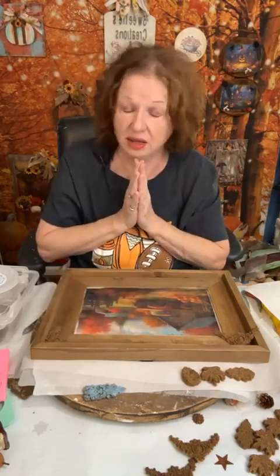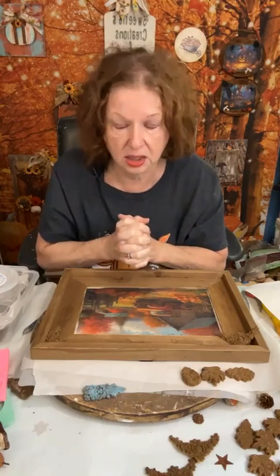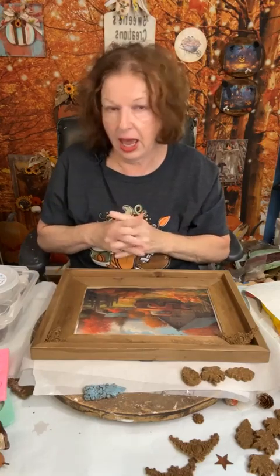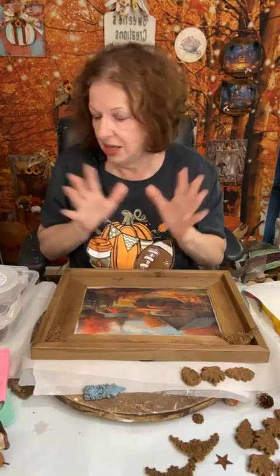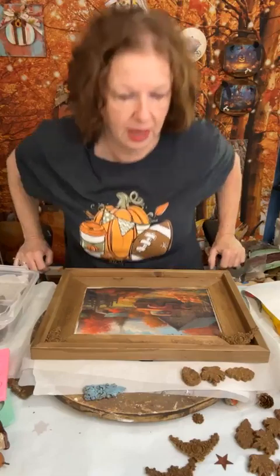I've used clay. Clay is okay, I'm not knocking the clay, and I have a really good clay — but it cracks on me. When I try to do my bottles and cans and things like that, it cracks. So I love this product. Katie has done a great job with it.